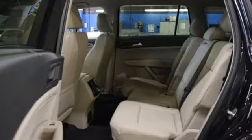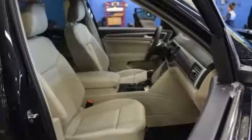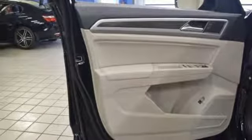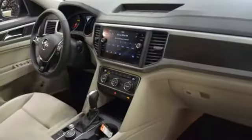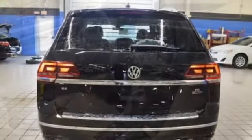V6 engine, dual-zone climate control, streaming audio, auto-dimming rear-view mirror, front heated bucket seats, power heated mirrors, external memory control, aluminum wheels, doors and push-button start proximity key, and automatic transmission.